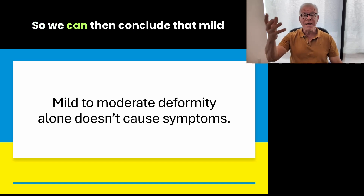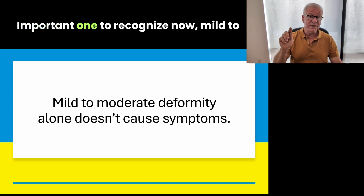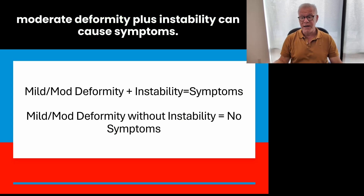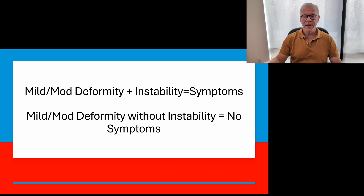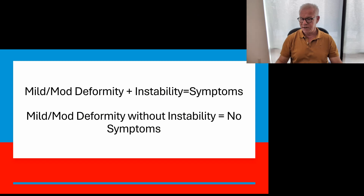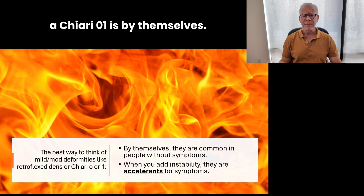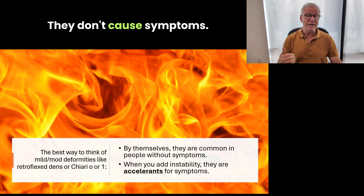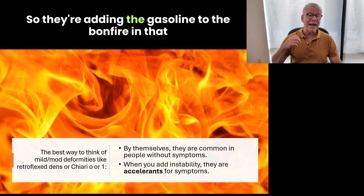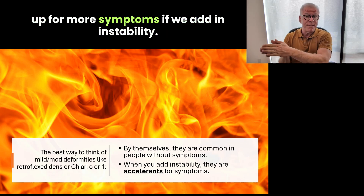We can conclude that mild to moderate deformity alone doesn't cause symptoms — that's an important one to recognize. Mild to moderate deformity plus instability can cause symptoms. But mild to moderate deformity — like a retroflex dens or a Chiari 0/1 — without instability, no symptoms. The best way to think of mild to moderate deformity is that by themselves they're common in people without symptoms. But when you add instability, they're like accelerant for symptoms — adding gasoline to the bonfire — because they are changes in anatomy that set you up for more symptoms when instability is added.